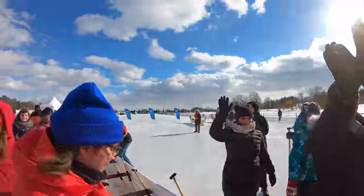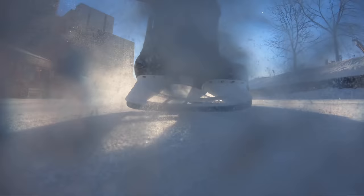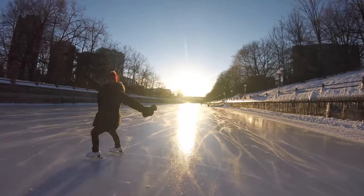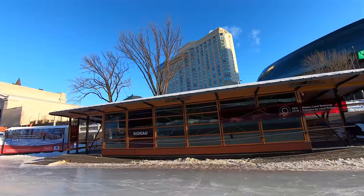You can enjoy the Rideau Canal year-round, and during the winter months, especially in January, it turns into the world's largest skating rink. We're here on the Rideau Canal out for our morning skate. It really is beautiful — it's a gorgeous morning — and they have a really awesome setup here. You can go along and they have warming huts, so if you get a bit chilly you can go in and rest or use them to put on your skates.